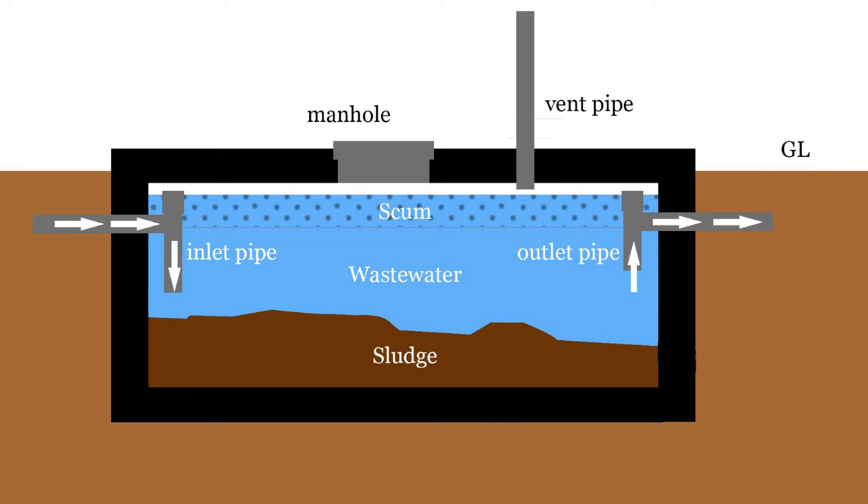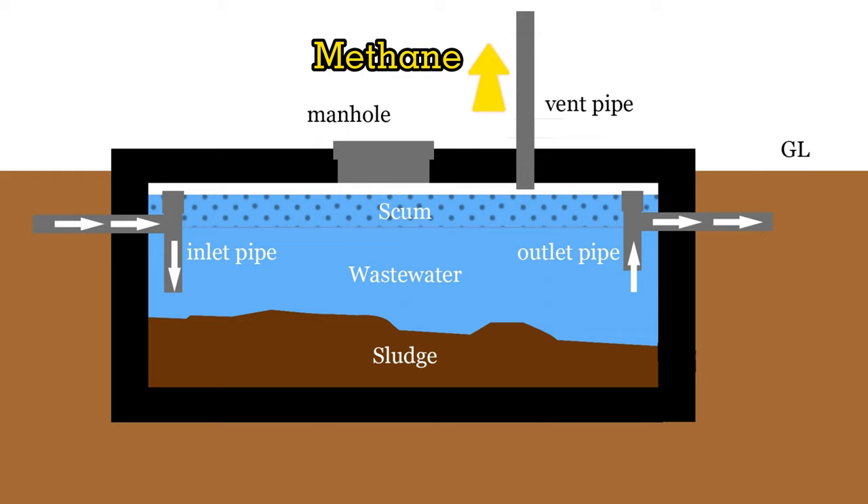Since methane is lighter than air, most of it escapes into the air through the vent pipe. Carbon dioxide, being heavy, remains in the tank, making the septic tank deprived of oxygen in the best-case scenario.